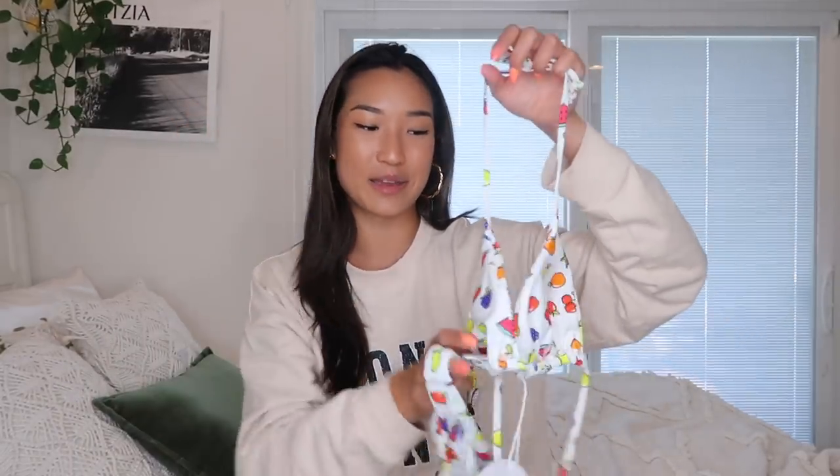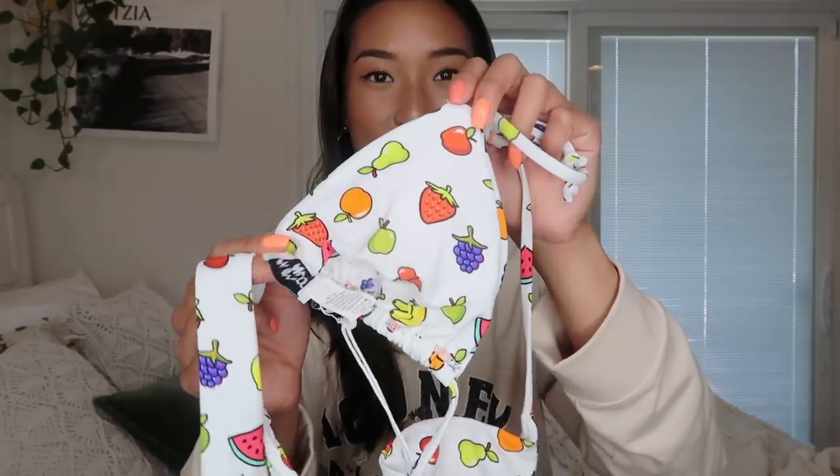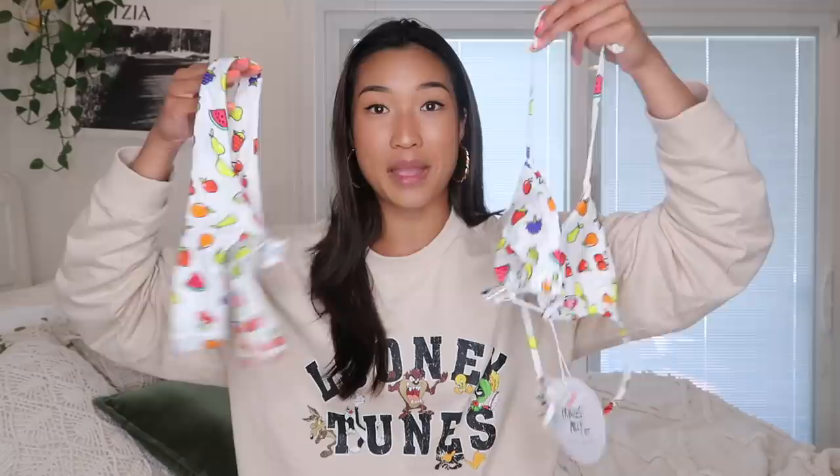Last but not least, I had to pick out a swimsuit because they've got so many new ones on the site right now. This bikini is so cute — I love it. It's got little fruits all over it and it's giving me all the summer vibes. I would say it fits pretty well. I won't be doing a try-on for this one because the bottoms are very skimpy.